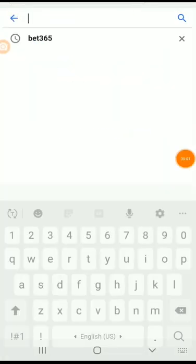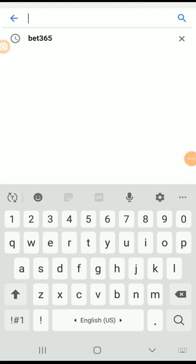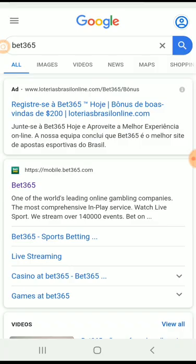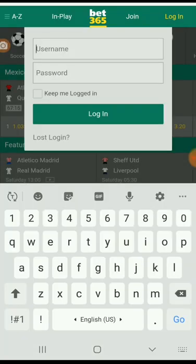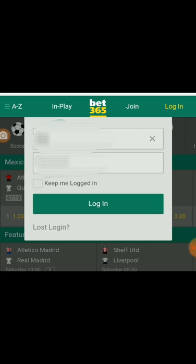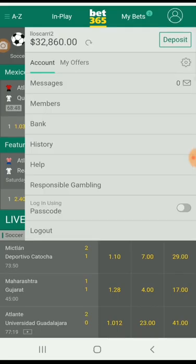We google Bet365 and open it so you can see it's all live and not photoshopped. Let's log in to our account. Hang on, I need to blur the details. Here you go. Let's check the account balance.